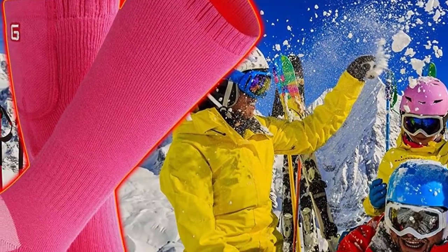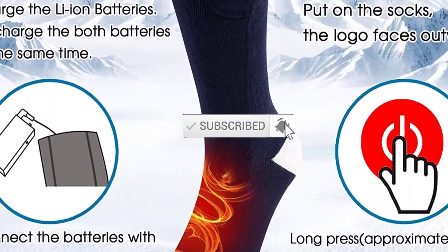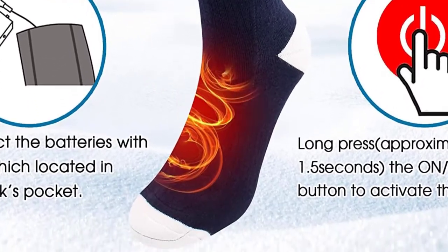If you need more information about these products, please check the link in the description section below. Don't forget to subscribe to this channel to view future videos. Okay, so let's get started with the video.